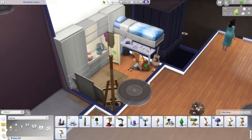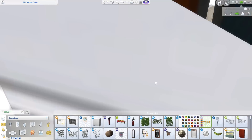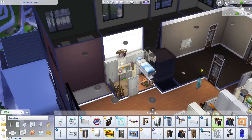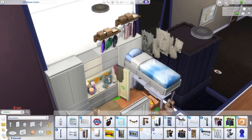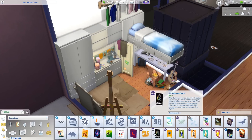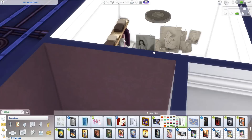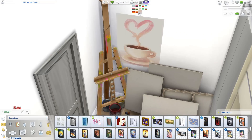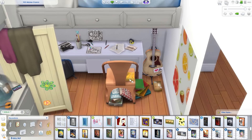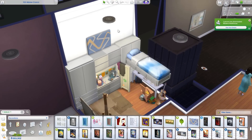Looking back at this room, it might be my favorite. I just like this room — it's different. I haven't done an artsy room before, so it was definitely fun to try something different. I obviously used a whole lot of debug items for this, and I think it's so cute. I am not an artsy person myself, but I still had so much fun making it.